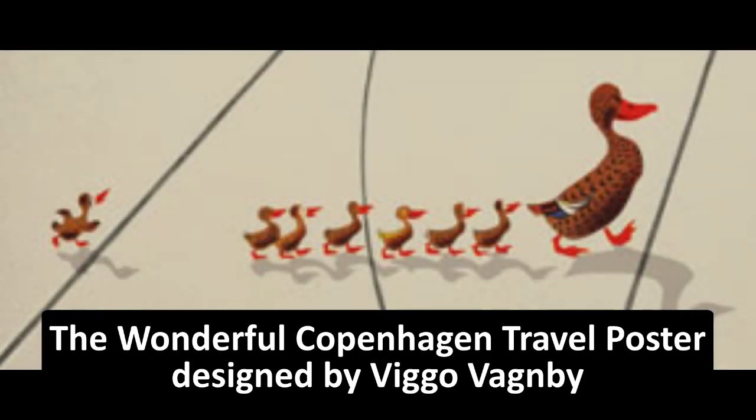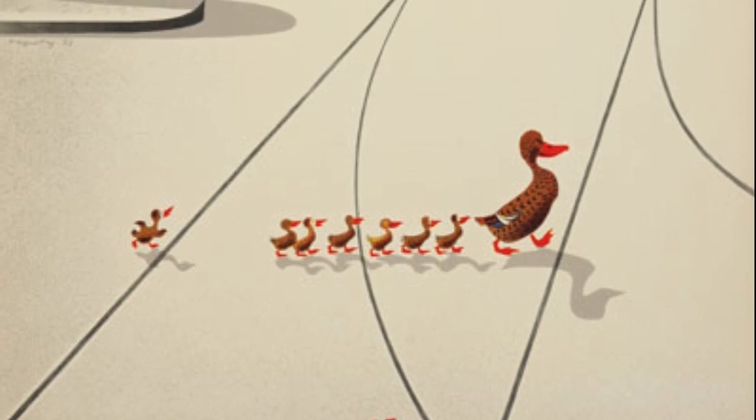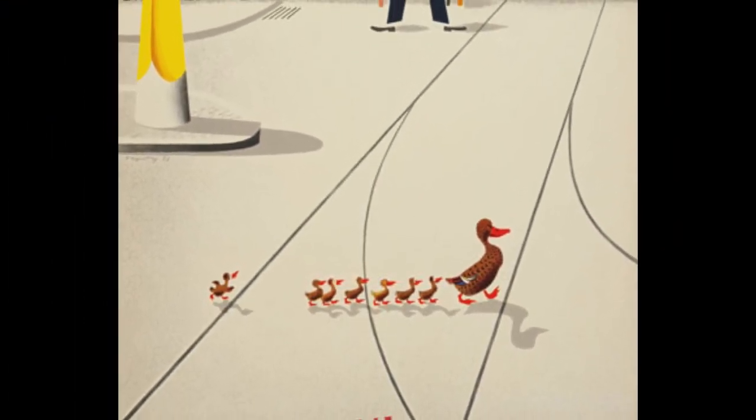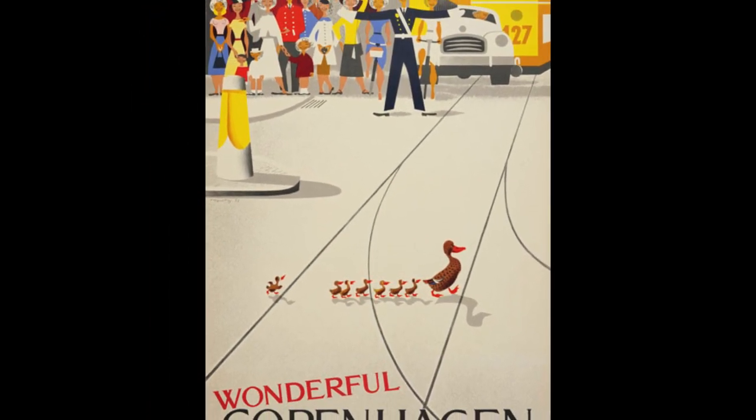The Wonderful Copenhagen poster is an iconic rendering by Bagnby, capturing a heartwarming moment of a police constable aiding a duck family to safely navigate the bustling streets of Copenhagen.